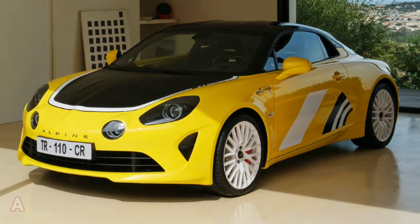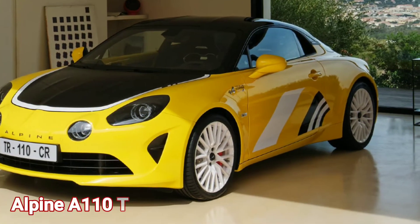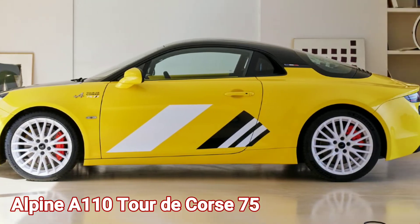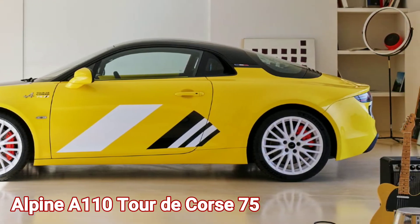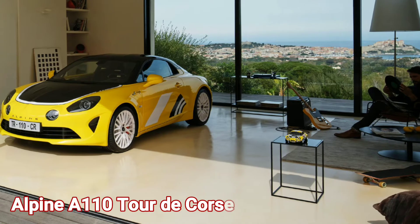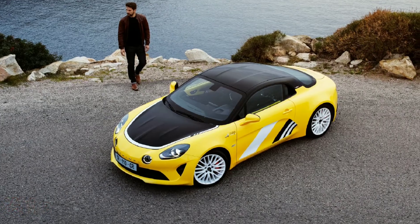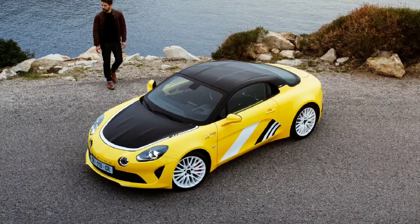Alpine continues unveiling special editions of the A110 sports car. The latest addition to the range is the A110 Tour de Course 75, inspired by the No. 7 Berlinette rally car that took part in the 1975 Tour de Course in France. The limited production model will be produced in 150 units, allocated to specific markets.